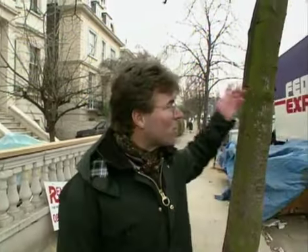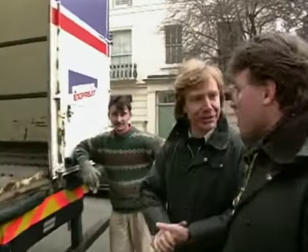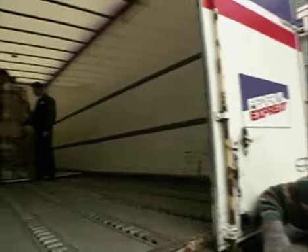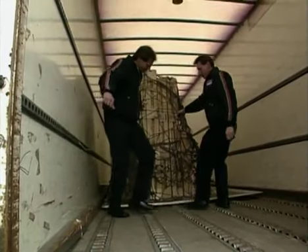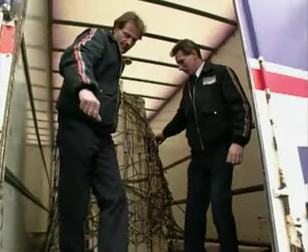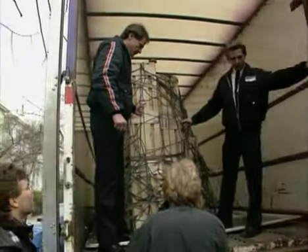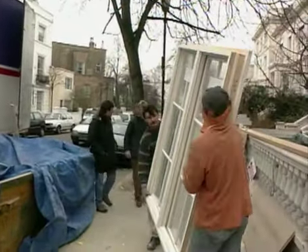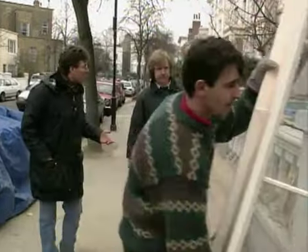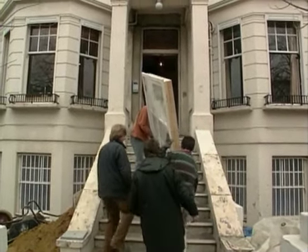That's the bad news. The good news is that we've got a delivery from America. It's the latest issue of high-technology windows. I hope it will open up — let's get them down. I'm impressed, Steve. You had all of these shipped over by air all the way from America? You said you needed them right away — well that's fast. I wish everything arrived that quickly.